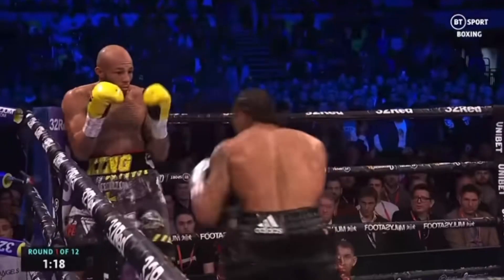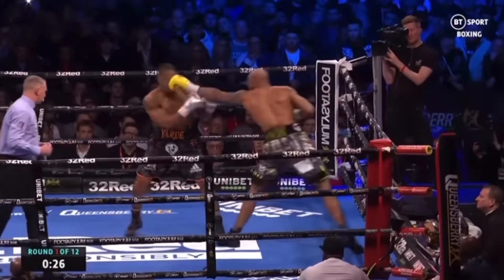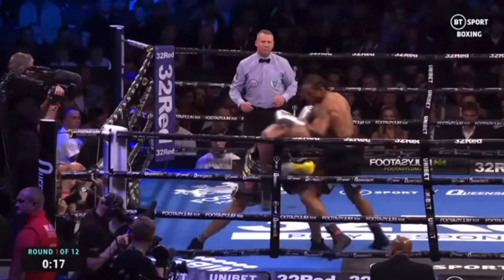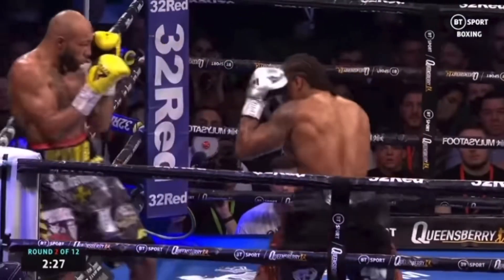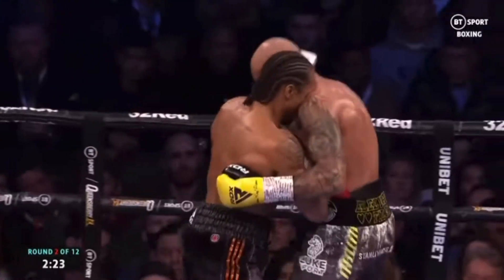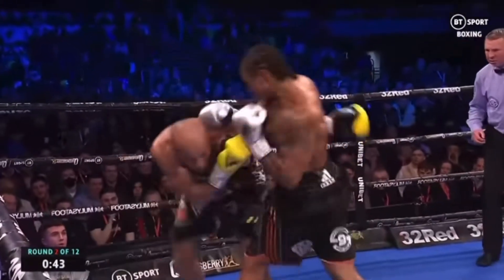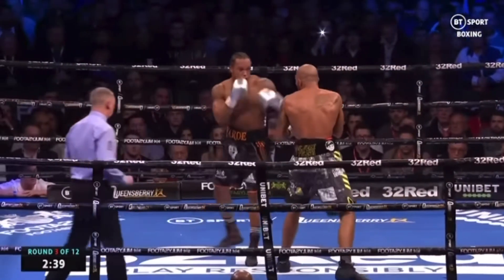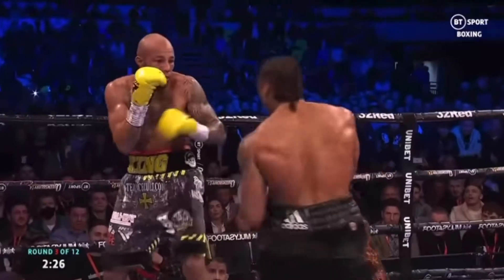Brilliant right hand shot from Yard. Anthony Yard — Arthur took it. Here's the left hand. Arthur's got to watch out for that lead hand. He gets caught again. Big right hand from Yard first. It was short, but quicker off the mark.